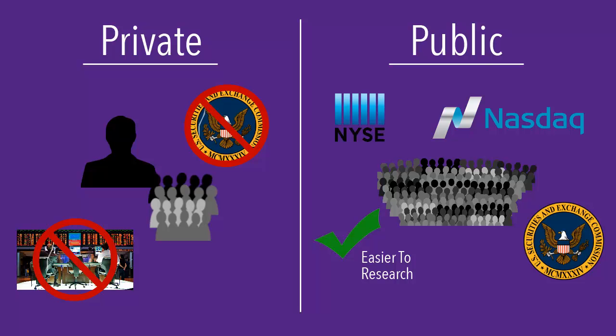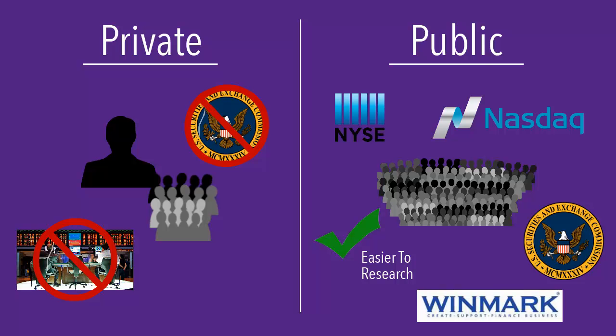It's important to remember that the size of the company does not matter. A small company can be public and a large company can be private. For example, Winmark Corporation, the company that owns Plato's Closet, is a public company. On the other hand, Dell, the computer technology company, is a private company.